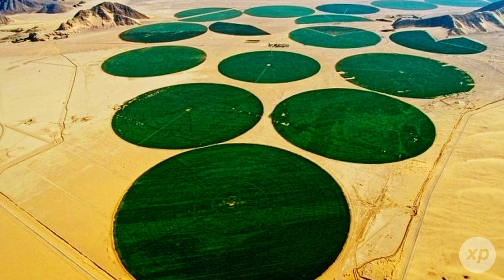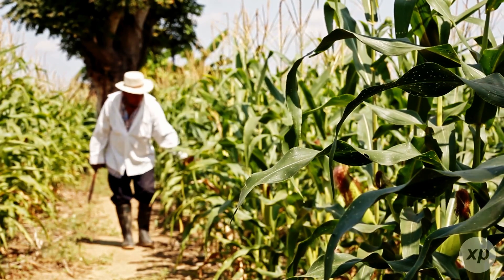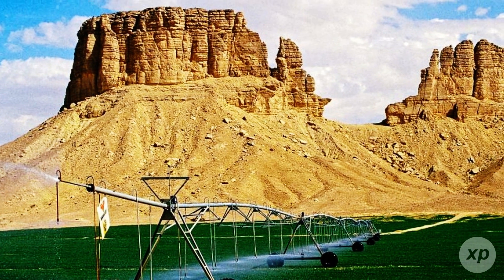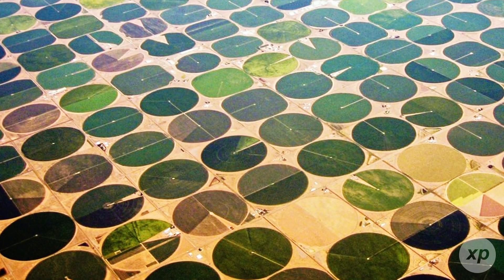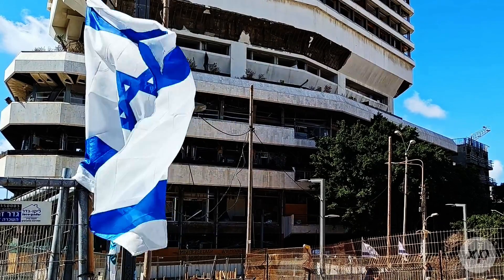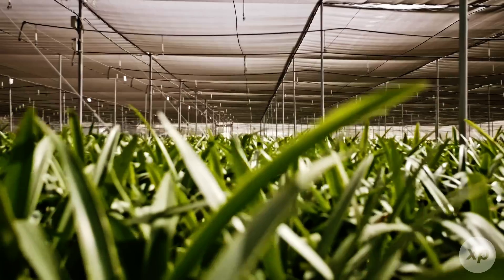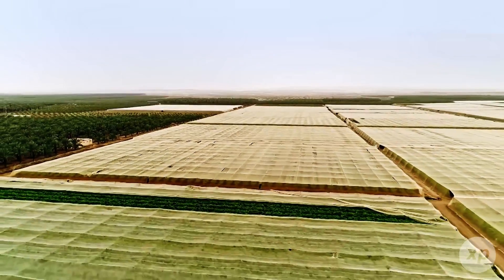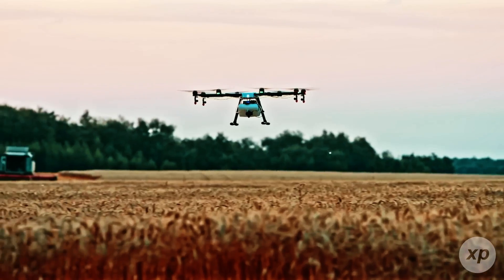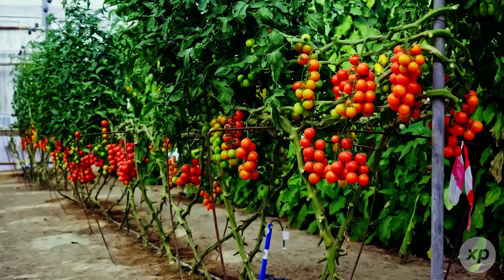If this sounds like pouring cold water on the dream, it's because the failure modes in desert agriculture are sneakily predictable. First comes the triumphalist aerial tour — look at all the circles. Then the energy bills bite, the salinity creeps, the groundwater tables drop, and fragile profitability depends on cheap power and cheap water that don't stay cheap. The counterexample is Israel, which cracked much of this decades ago by going all in on drip, pricing water realistically, recycling wastewater obsessively, and matching crops to water quality. Even then, their version of greening the desert is more about precision than area — high-value crops on carefully managed land, not a continental push to relocate staple grains into the sand.